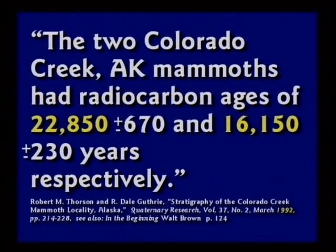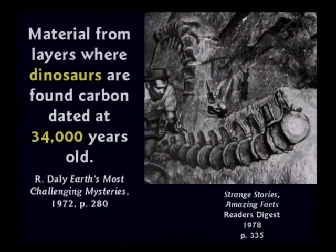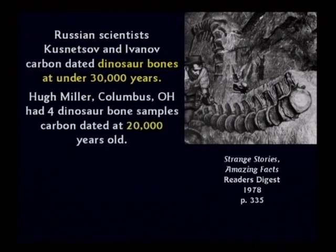Two mammoths were dated — one was 22,000 years old, another was 16,000 years old — and they were found side by side, dated 1992. Living penguins will carbon date at about 8,000 years old. Material from layers where dinosaurs are found carbon dated at 34,000 years old. I thought dinosaurs lived 70 million years ago. A couple of Russian scientists carbon dated dinosaur bones at 30,000 years old. A guy from Ohio had some dated at 20,000 years old.